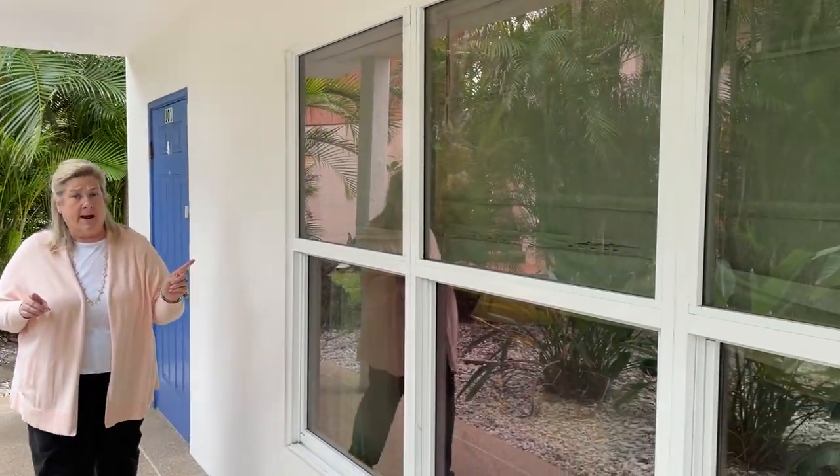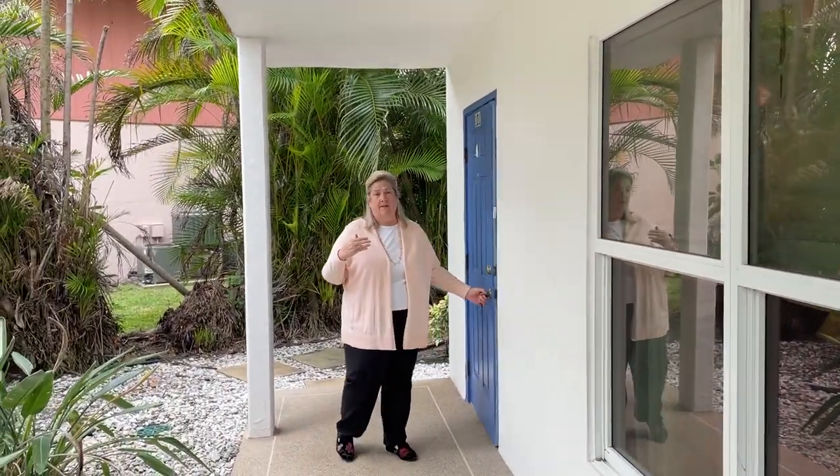I'm at our newest listing. It's a first floor corner in the Greenbrier section of Century Village. Let's go in and take a look, but first let me point out there are impact windows all around. This unit's gorgeous. Come on in and take a look.